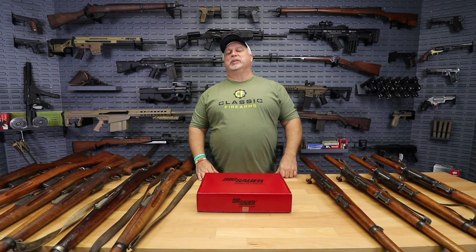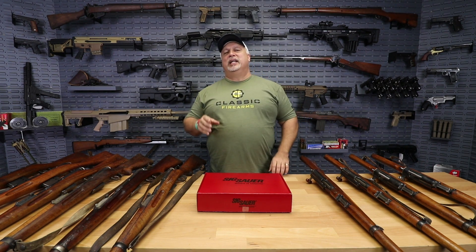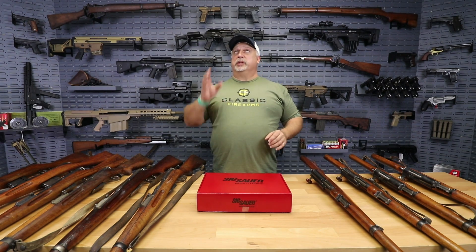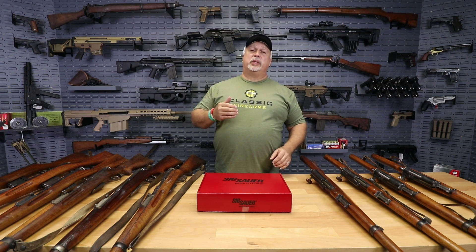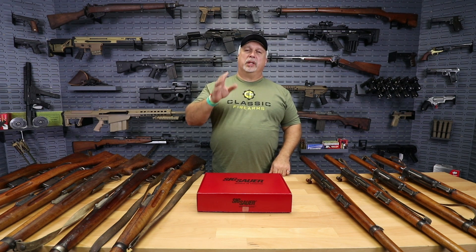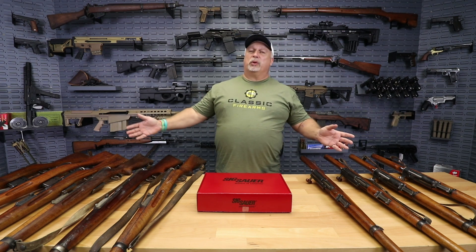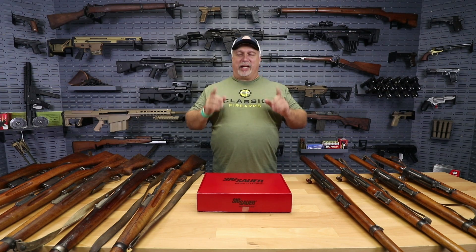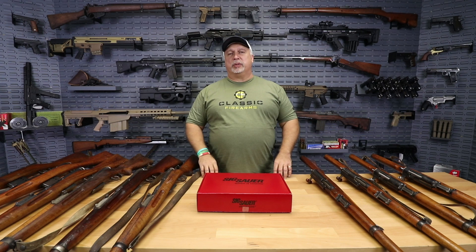Hey everybody, Ben with Classic Firearms here. Today is Thursday, November the 22nd, Thanksgiving Day. We here at Classic Firearms have so much to be thankful to the good Lord above for. We are thankful for our friends and our families, thankful to live in this country where we enjoy so many freedoms, and thankful for those folks who serve in our great military. We're thankful for our jobs where we get to work in an industry that we love, and we are thankful to you, our customers, that allow us to do that. We appreciate you. Thank you for being a customer of Classic Firearms.